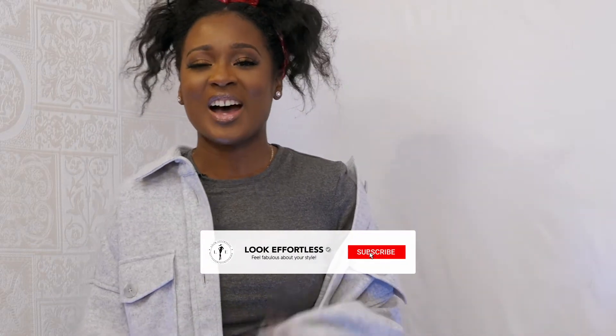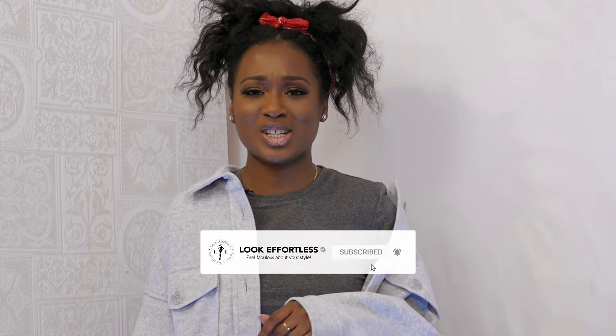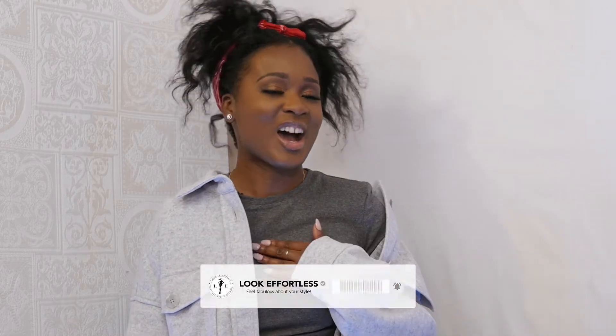Hey lookers, thank you for tuning in and welcome to the Look Effortless YouTube channel. My name is Beatrice and I'm the lead stylist here at Look Effortless. Before I continue, I'd like you to subscribe and tap the notification bell so that you can receive notifications when I post a new video. Today's video is about boots — ankle boots to be specific, or ankle boots slash calf boots, because some of these are a bit higher than the ankle.